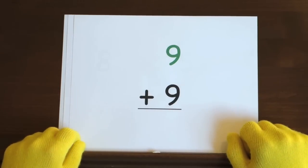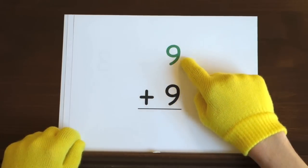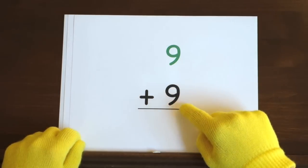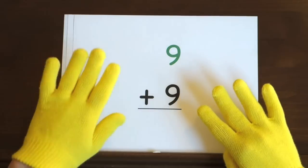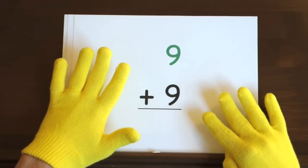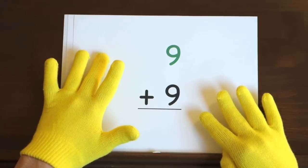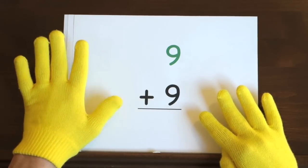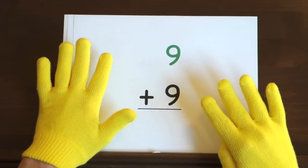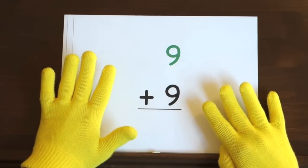Next up, 9 plus 9. We'll start at 9 and count up 9 more, so hold up 9. Ready, and 9, 10, 11, 12, 13, 14, 15, 16, 17, 18.